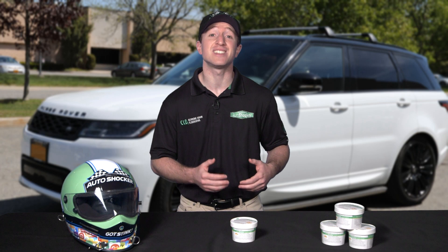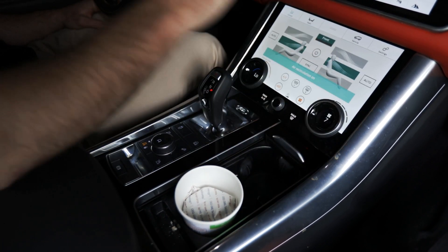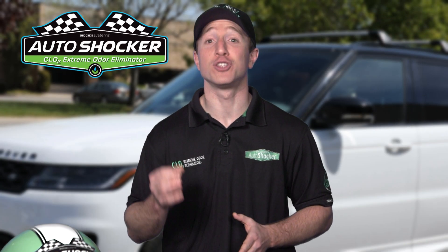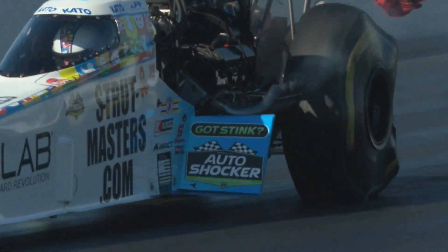If you need to take it a step further and decontaminate the whole ventilation system, turn on your vehicle for about a half an hour while turning on the fan ventilation on the inside to recycle. It's that simple — leave the doors and windows locked and have the smell disappear faster than a 330 mile per hour top fuel dragster.